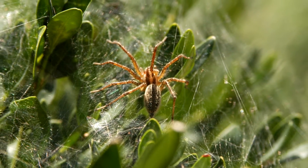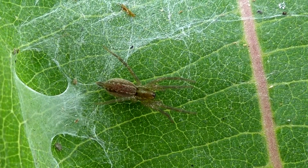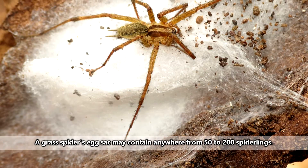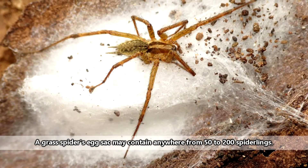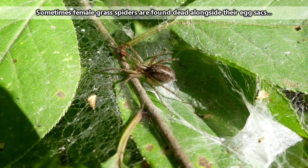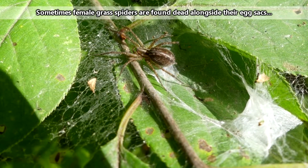When a male comes upon a female and they fancy each other, they will mate. The male will die shortly after this pairing, but the female has work to do laying eggs. Grass spider eggs are laid in a disc-shaped egg sac that is hidden in a crevice or under debris. The female will die soon after laying her eggs, and the babies won't emerge until the next spring.